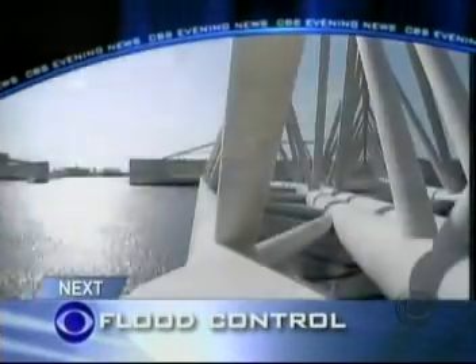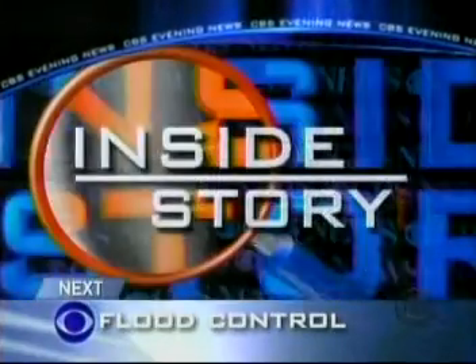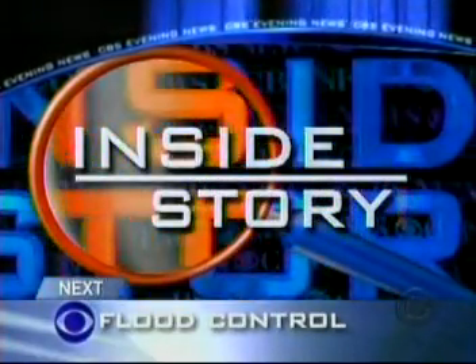Coming up next on tonight's CBS Evening News: taking lessons from the Dutch. If any country knows about flood control, it's the Netherlands. We'll show you why and how it could help New Orleans in tonight's Inside Story.